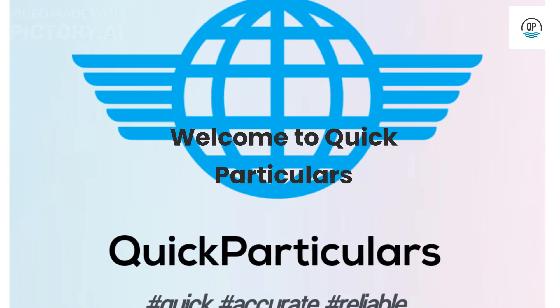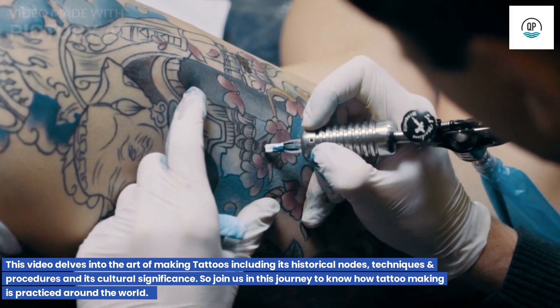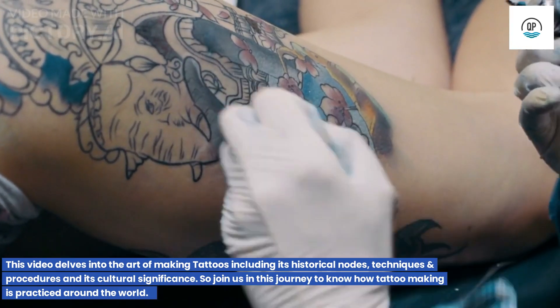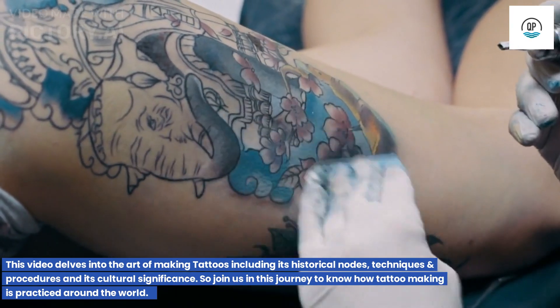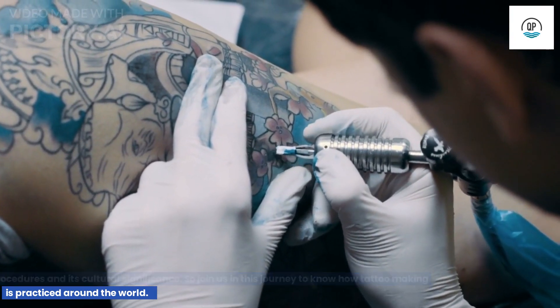Welcome to Quick Particulars. This video delves into the art of making tattoos, including its historical roots, techniques and procedures, and its cultural significance. Join us in this journey to know how tattoo making is practiced around the world.